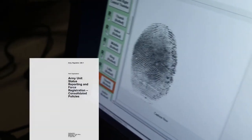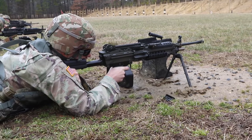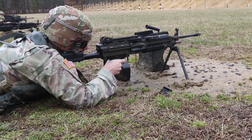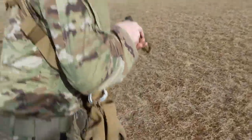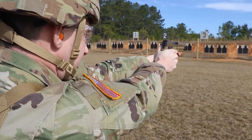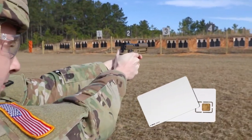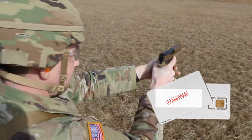Army Regulation 220-1 tells us that the CUSR indicates the degree to which a unit has achieved level of fill for personnel, equipment, the operational readiness status of its equipment, and the training proficiency of its personnel. The Commander is ultimately responsible for the Unit Status Report. All commanders should have active and working CIPR or Sarnet tokens, because once the information is aggregated, the ratings are classified.